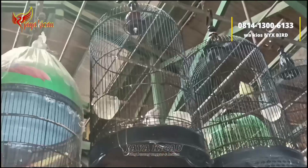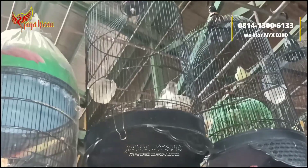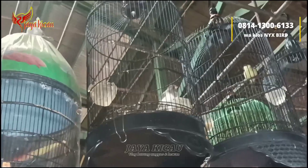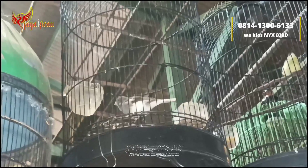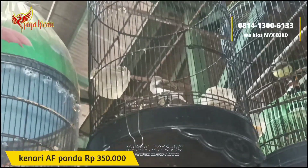Lanjut, kita bahas untuk burung kenari. Kenari yang di atas ini sudah riwikan kasar, kenari AF warna panda seperti ini. Untuk kenari AF panda, riwikan, cukup dibanderol Rp350.000 saja.